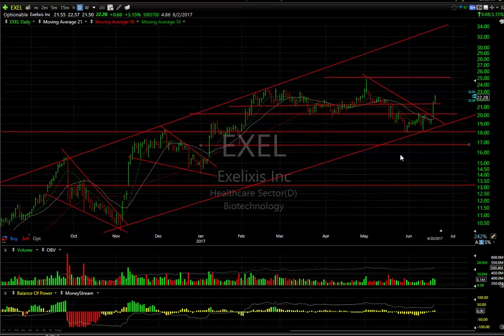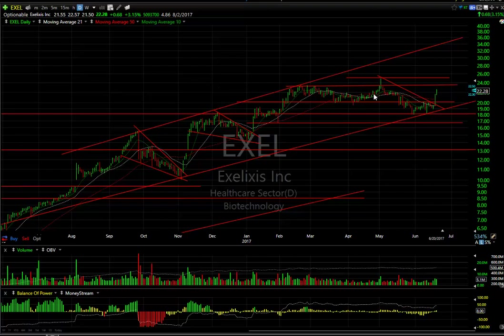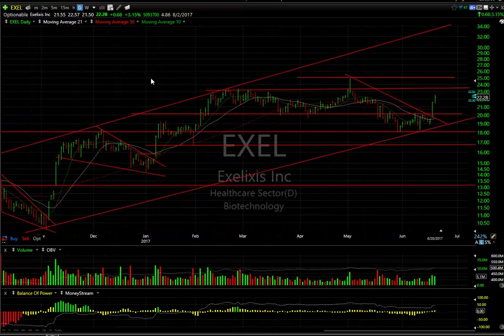EXEL — a good day today. Followed through on yesterday's pop, which took it out above the declining tops line, lateral resistance, and the 50-day moving average. Today was a follow-through. I'm looking for this stock to make a run at potentially the 23.5 to 25 zone, which is key resistance. We'll see if we get enough volume and energy to get it up there. There are 4.86 days to cover. The long-term chart still looks terrific.